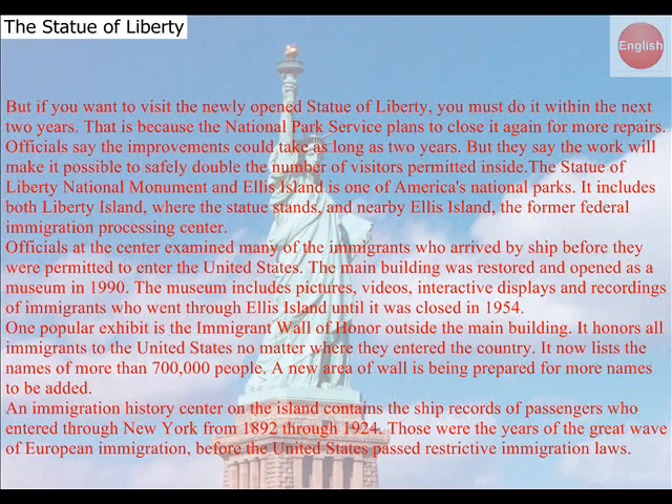The Statue of Liberty National Monument and Ellis Island is one of America's national parks. It includes both Liberty Island, where the statue stands, and nearby Ellis Island, the former Federal Immigration Processing Center. Officials at the center examined many of the immigrants who arrived by ship before they were permitted to enter the United States. The main building was restored and opened as a museum in 1990. The museum includes pictures, videos, interactive displays, and recordings of immigrants who went through Ellis Island until it was closed in 1954.